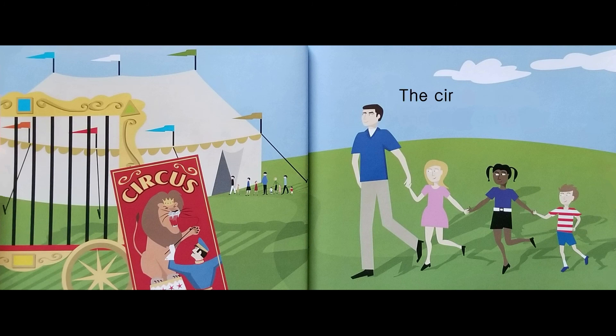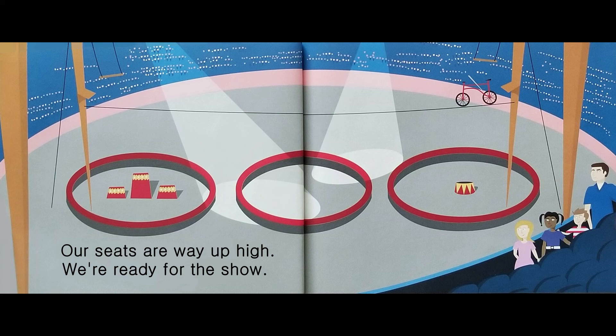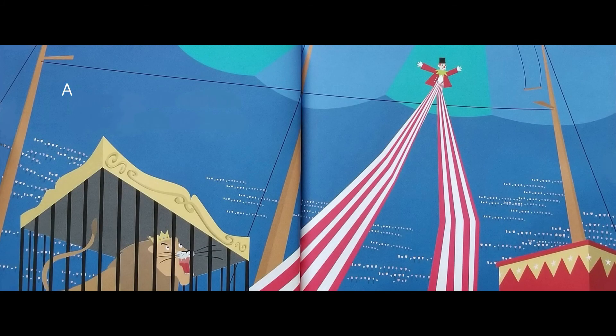The circus is in town and we all get to go. Our seats are way up high. We're ready for the show. The ringmaster arrives in a funny little car. A man on stilts walks in. He's a favorite circus star.